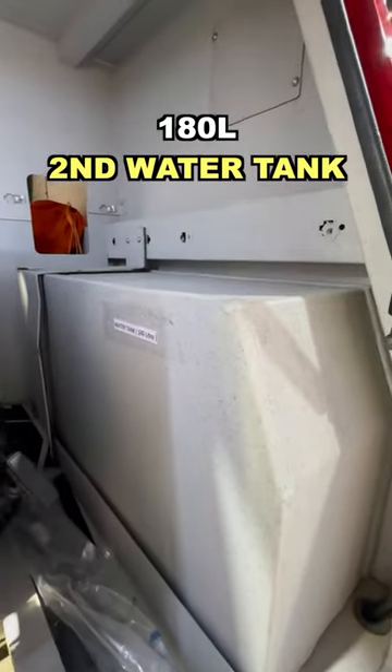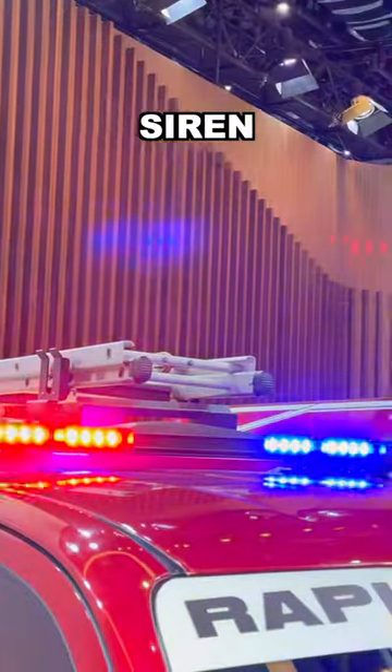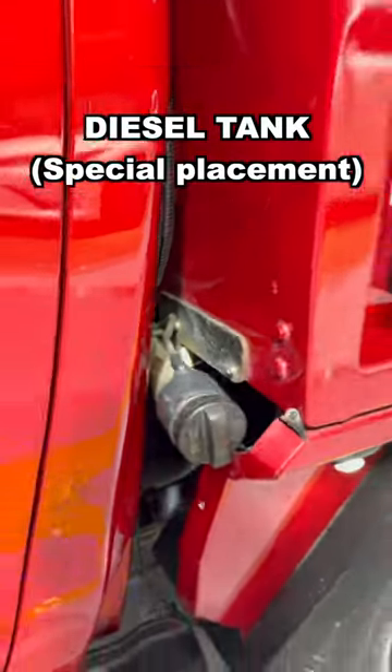This is the emergency cone. There is also a 180 litre water tank. That is of course the siren of the Hilux. The diesel tank has been repositioned for safety reasons.